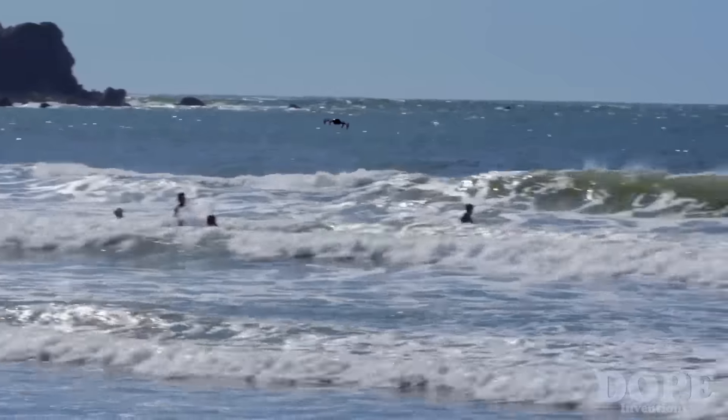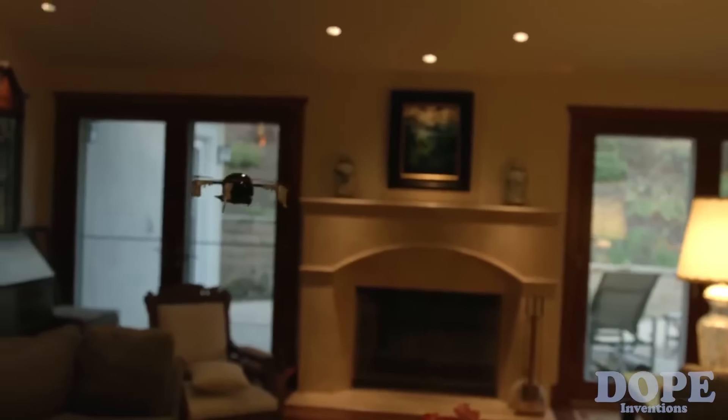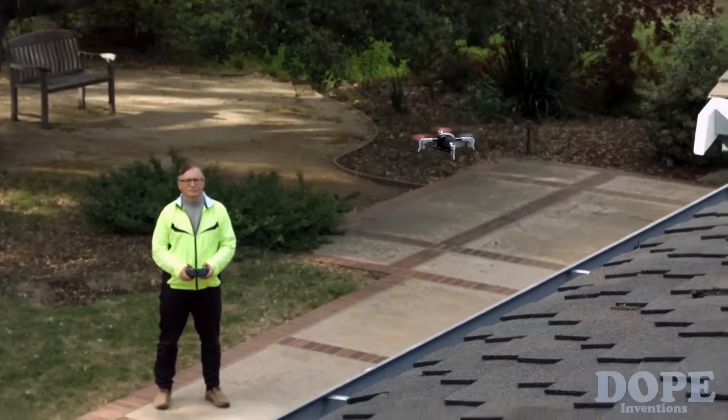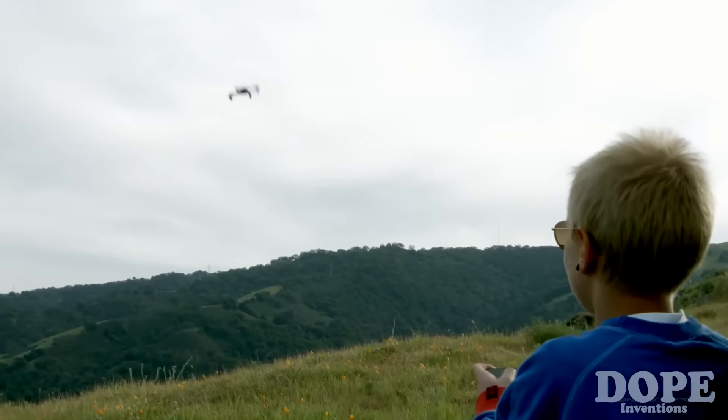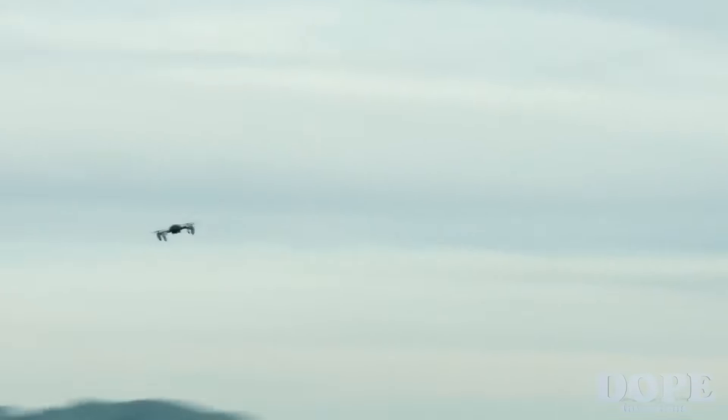Whether you fly MicroDrone in extreme conditions like on a windy beach, or in delicate ones like inside your home — with its precision control, flexibility, and durability, you can fly it anywhere, no matter your age or flying experience.